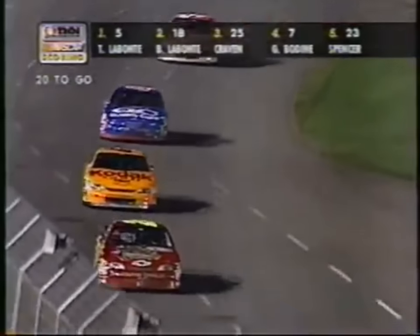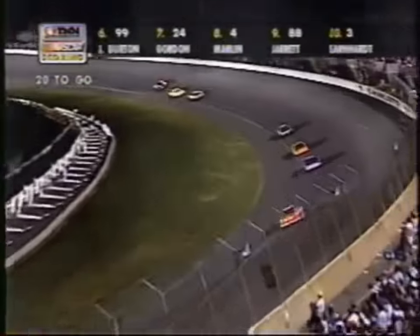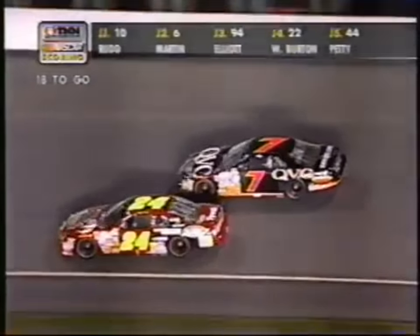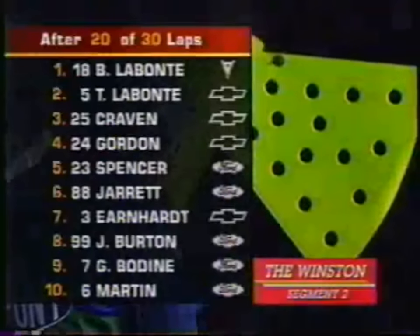Gordon is always a story, isn't he? Talent that runneth over. Last and next to last to the first segment — wow, here he comes again. Fifth place — got it for Jeff Gordon ahead of Jeff Bodine. Jeff Gordon, once again, is coming like a freight train. There you see Jeff Gordon — he's now running in the 4th spot, 5 and a half seconds behind the race leader.